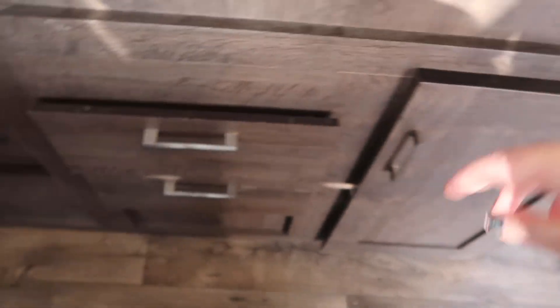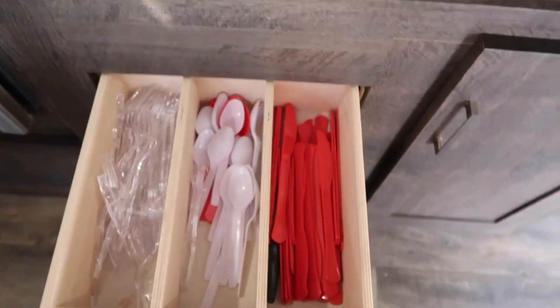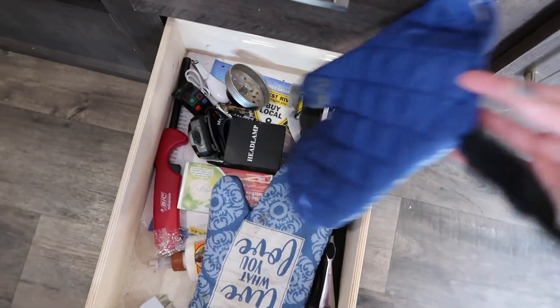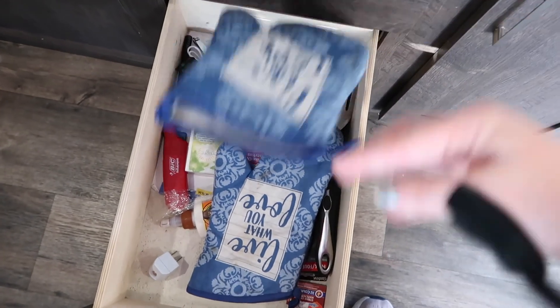Down below, you'll see our utensils and our utility drawer with my melted oven mitt — yes, I replaced that. And there is a cleaning cabinet underneath the sink to the right.